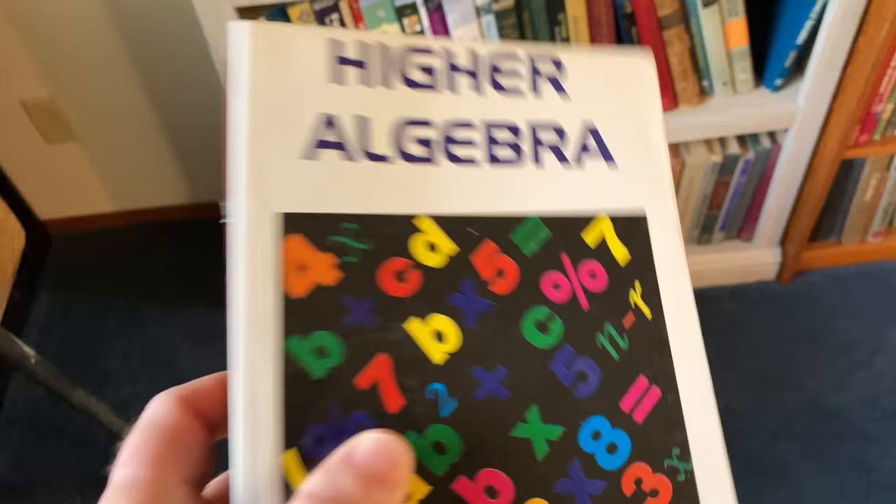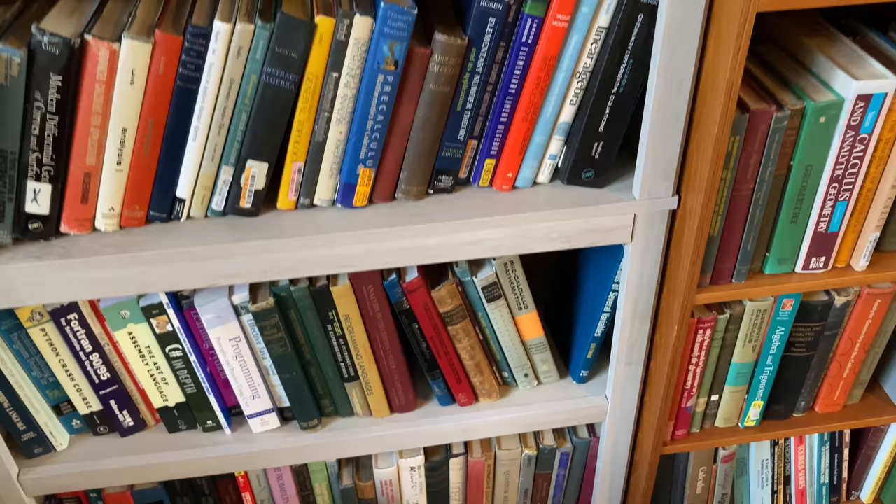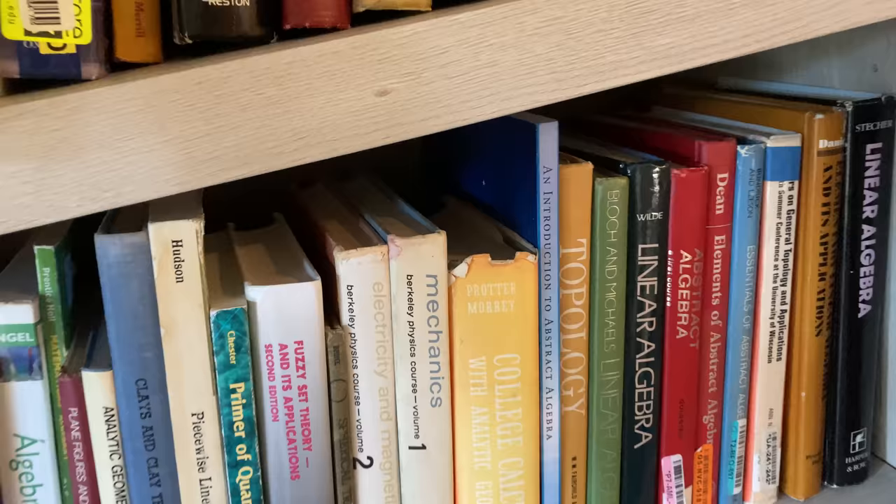I'll try to leave a link in the description if I can find this book, and also to the bookshelf if you're interested. I usually try to avoid buying bookshelves, but it got to the point where I absolutely needed one because it was just overwhelming — all of the books on the floor and on my desk.